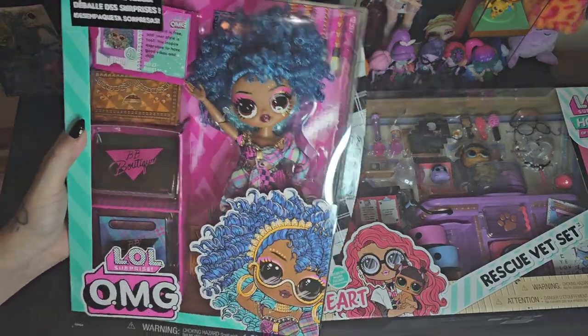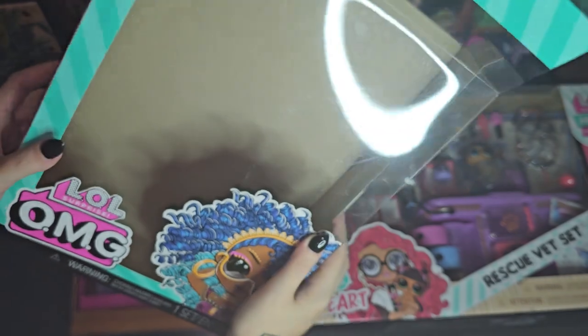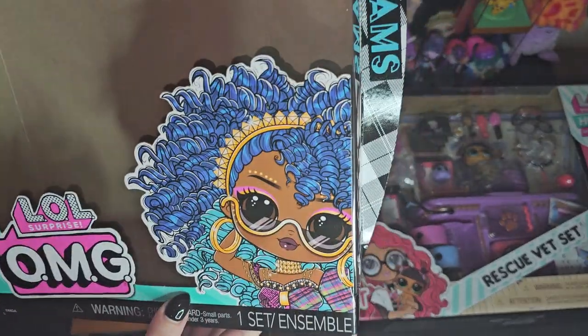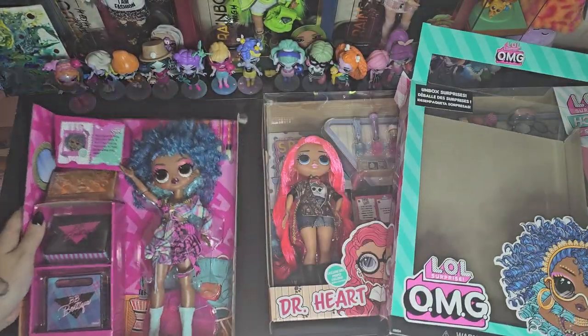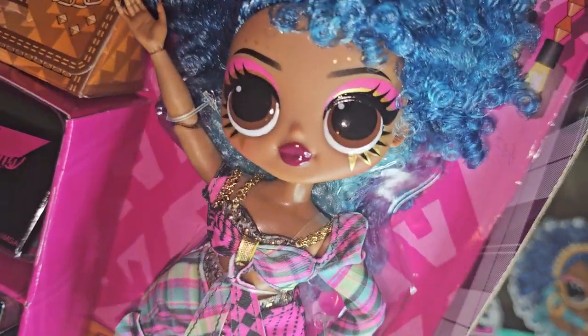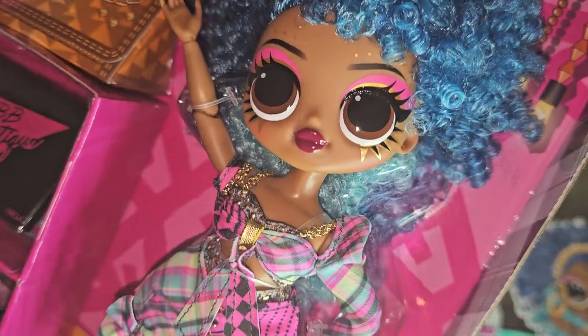Her name was right here on the side of the box. I haven't unboxed an OMG doll in a while, you guys. But look how cute her artwork is — she's just so pretty. Look at her lips. That is just such a gorgeous color, you guys.